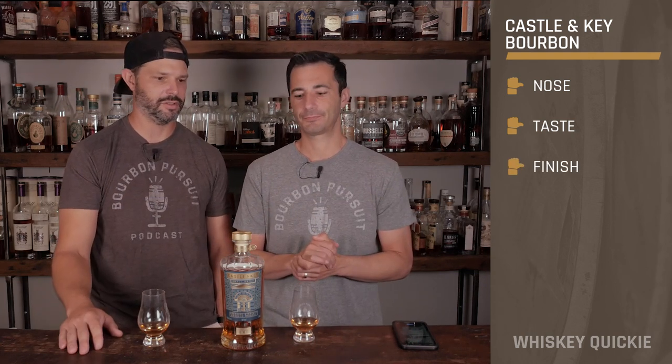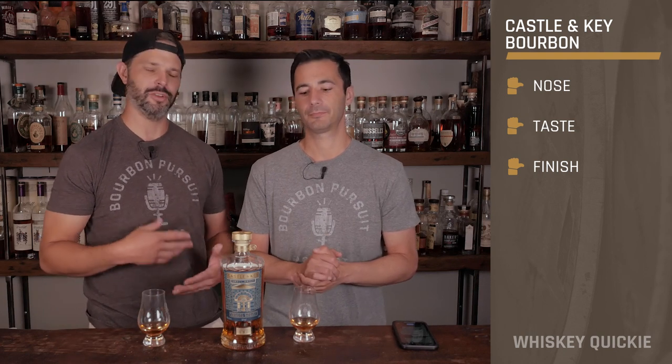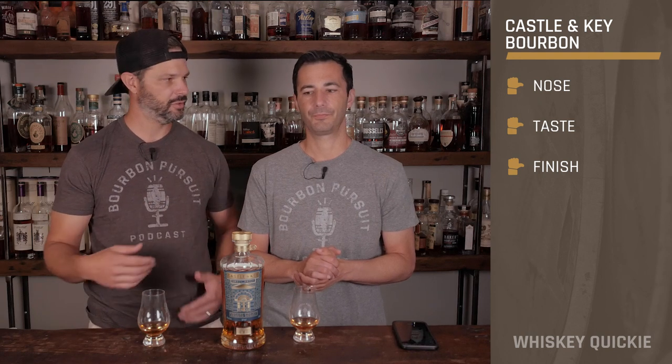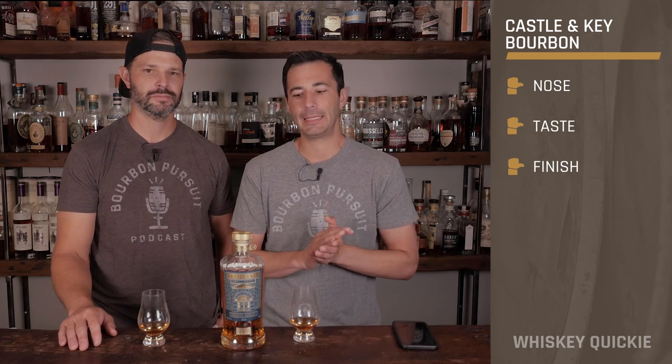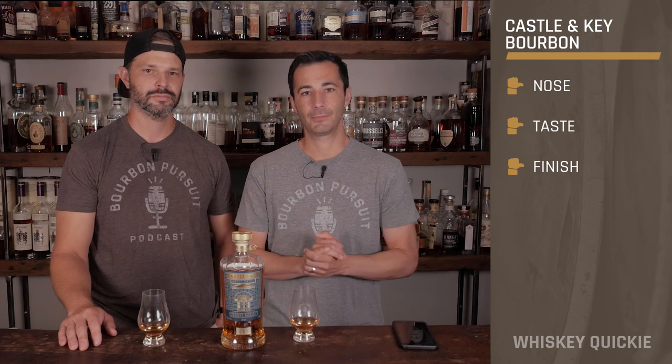It probably just needs a little bit more oak influence — barreling notes in there to help round out some of those corn notes. But with that, that is going to be a review of Castle & Key's Batch One of their bourbon release. Cheers everybody, we'll see you next time.